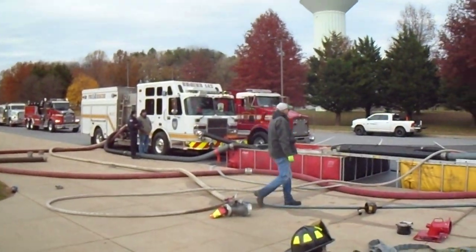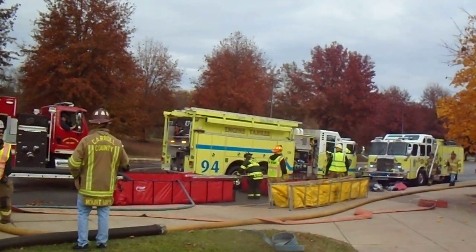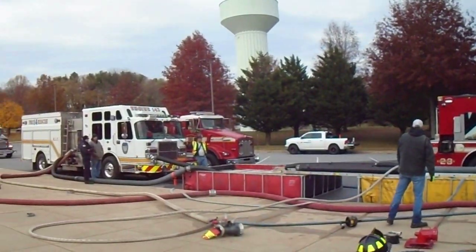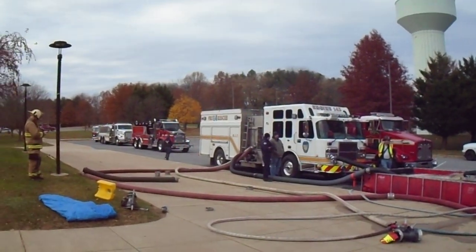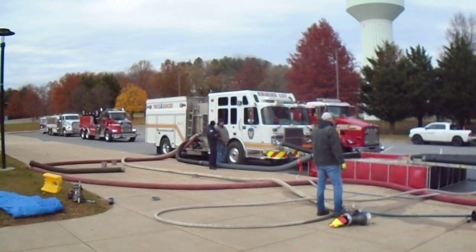We're back at Whitfield. We got four dump tanks on the ground and we're getting ready to increase the fire ground flow, so they're going to move a little bit more water. There are plenty of tankers here right now as the fire ground flow is low, but we'll see what happens once we increase flow. The 142 is right at the dump site.